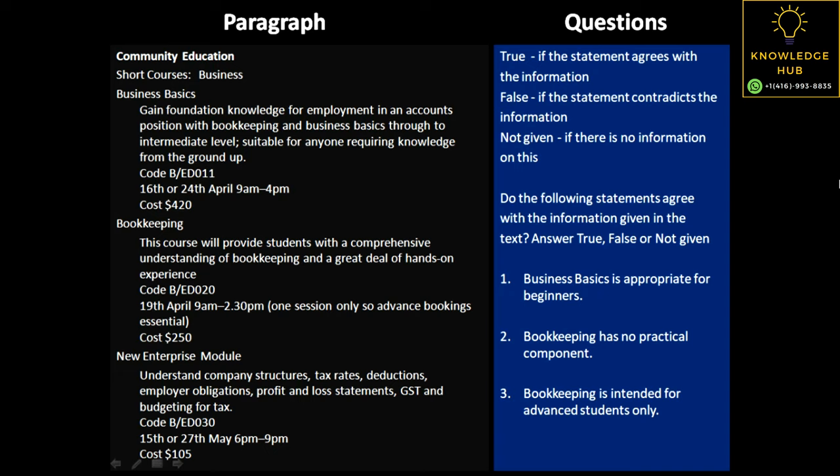The first question says: business basics is appropriate for beginners. Now if we go into the first paragraph about business basics, it says that it provides foundation knowledge from employment in an accounts position, with bookkeeping and business basics through to the intermediate level, and it's suitable for anyone requiring knowledge from the ground up. So this means anyone who needs knowledge from the basics to the higher level — this course is good for them. Hence, it is an appropriate course for beginners. That's true.